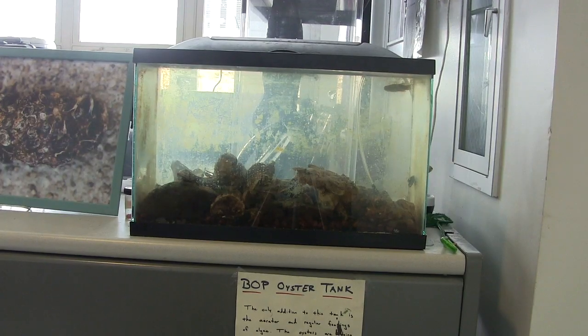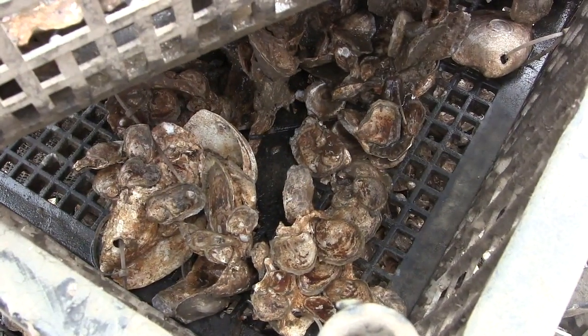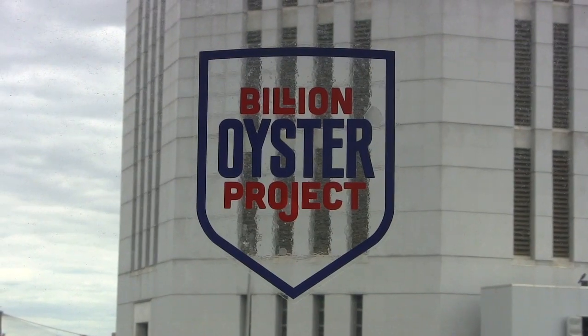The oysters you eat go through a whole process of being taken to a facility where they stay for about 48 hours, filtering out the bacteria that's been consumed from the water. If you just take one straight out of the Hudson River, that is not good — you'd be putting that bacteria straight into your body. There's some stuff in the water that I don't find too appetizing, but I think I'd bite the bullet and try one.